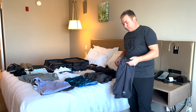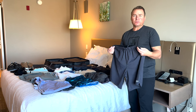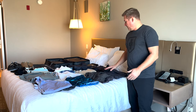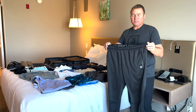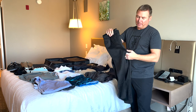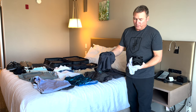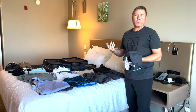I brought a couple of pairs of shorts — these can be used for workout shorts, sports, hiking, whatever. A couple of microfiber activity shorts, a pair of sweatpants for cool nights or early morning workouts, and a bunch of microfiber shirts in different colors — white, black, gray — good for layering or just throwing on to go to the beach.